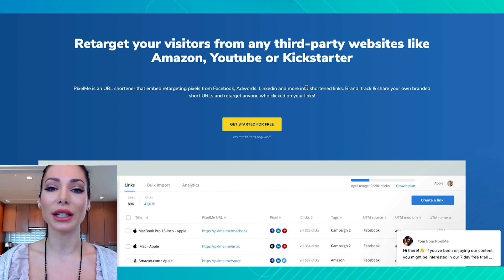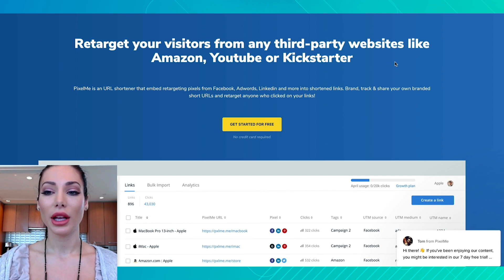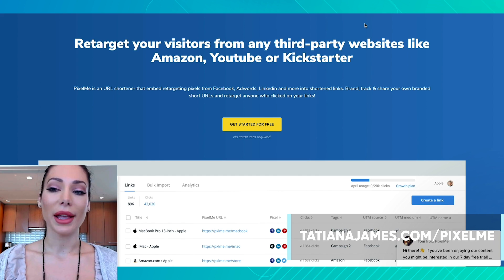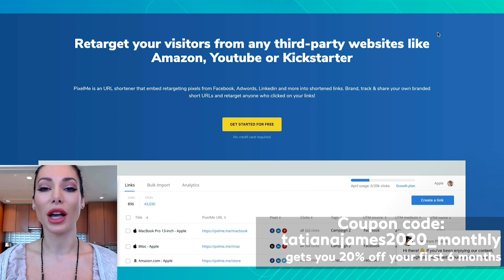If you go to tatianajames.com/pixelme, you will be brought to a web page where you'll learn more about Pixel Me and you can get a free trial — no credit card required. Even if you sign up with a paid membership and want to take advantage of the 20% off for six months they are offering all of my viewers, you'll still get that free trial. All you have to do is click on 'Sign Up' and enter the coupon code tatianajames2020_monthly.